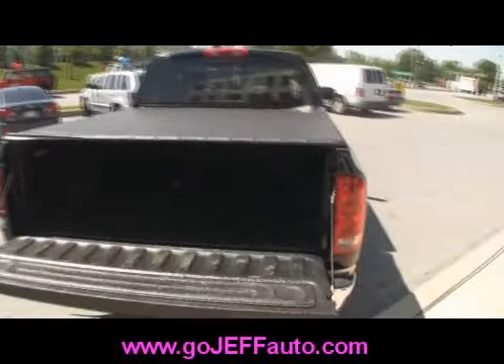Jump in there, Mikey. Let's see how much room we can get in there. No — you jump in. Alright, Mikey won't do it, but you can come in and test drive this vehicle.